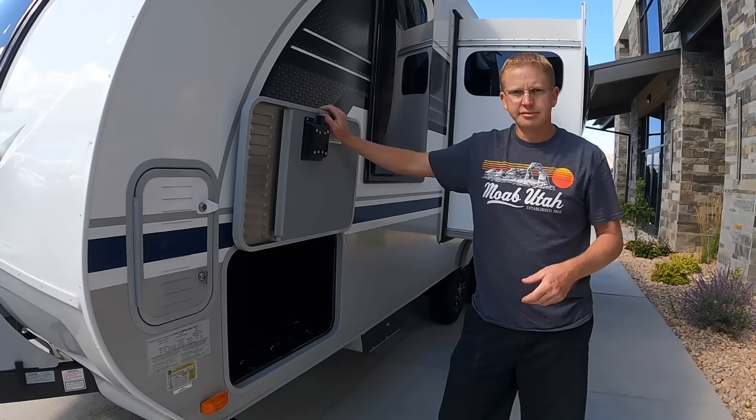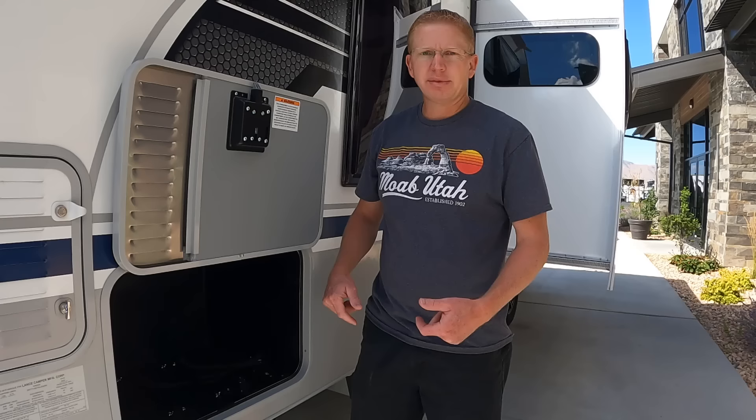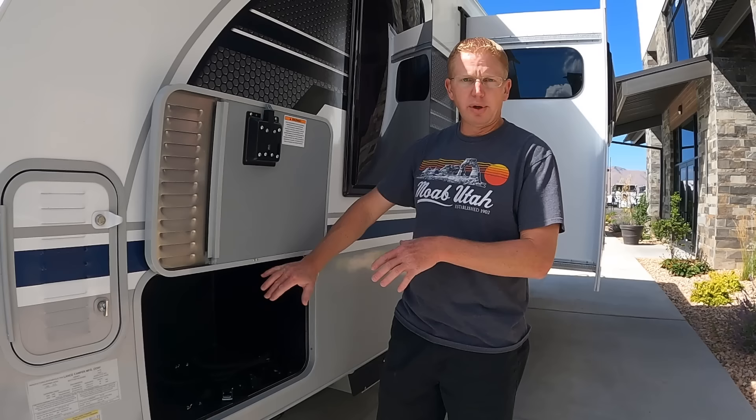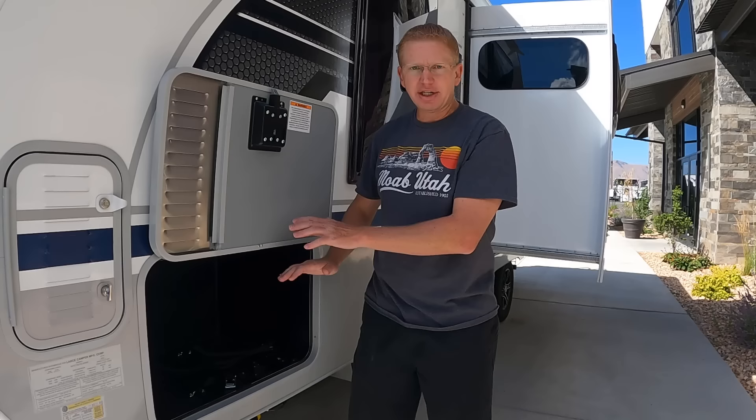Instead of having a full pass-through storage, this is walled off right here with a battery disconnect. But this section is made to put your portable generator — your little inverter generator. You can put it in and it has built-in straps so it's not rolling around. You can't run your generator when it's in here, but it's a great place to haul it. It even has some venting for a little bit of the fumes. There's also what I believe is sewer hose storage locked in here.